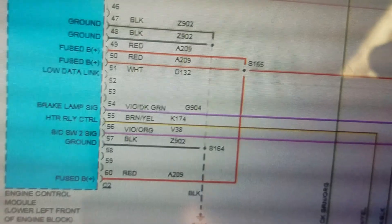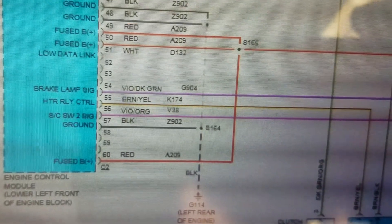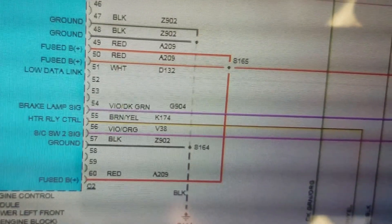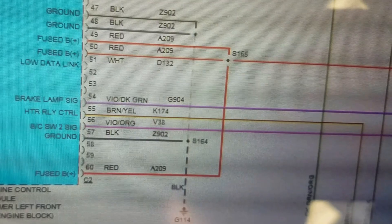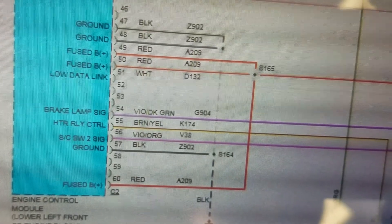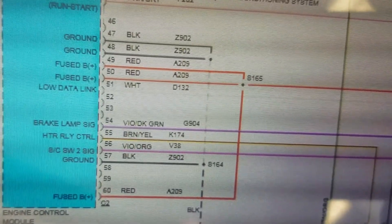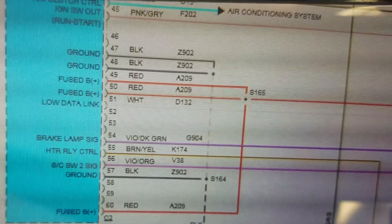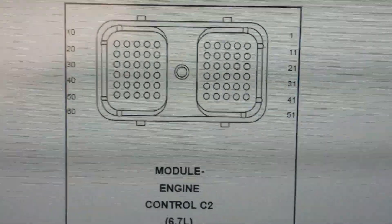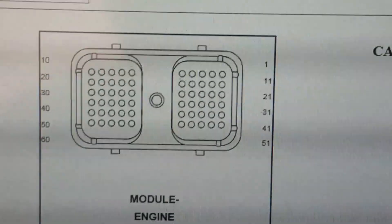Here's what we found looking at power and grounds for that ECM. C2 connector has three powers and three grounds. Up at pin 45 is pink and gray — an ignition feed. Pins 47, 48, and 57 are grounds; pins 49, 50, and 60 are powers. Powers are red, grounds are black, all in the same area of the connector. This is the C2 connector on the ECM — all on that bottom left area, all pretty easy to identify.